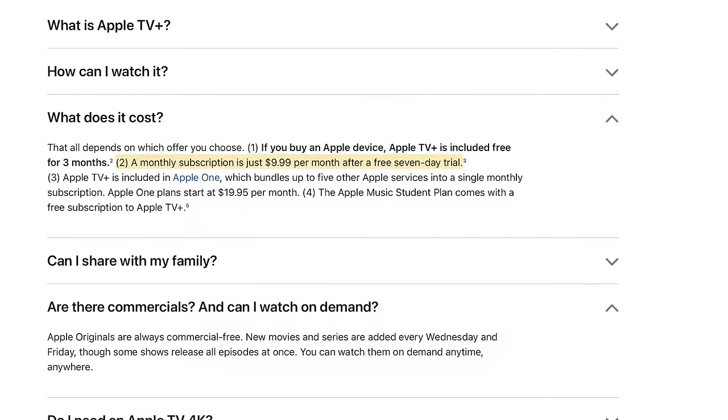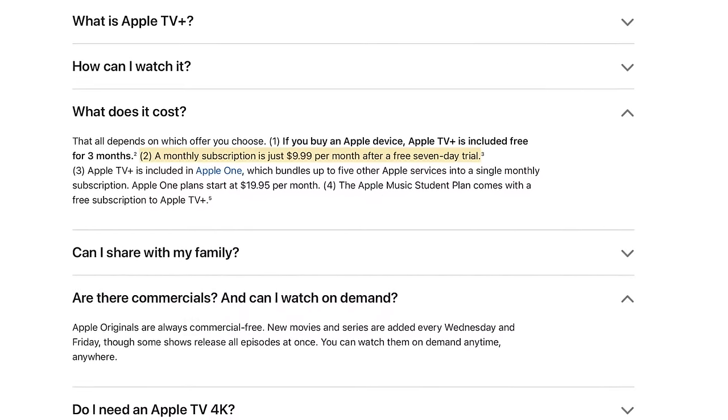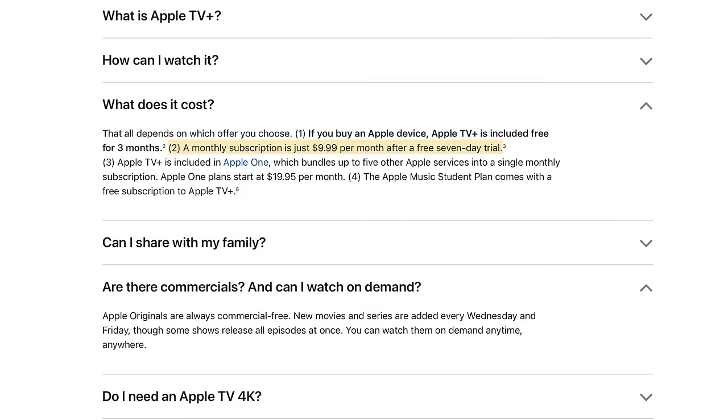Although you can stream previously purchased movies and TV shows through the Apple TV app at no additional cost, the Apple TV Plus streaming service is available for $9.99 per month or $99.99 per year.